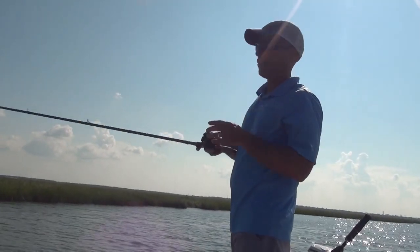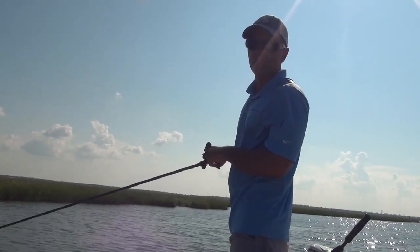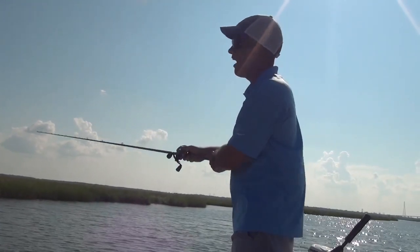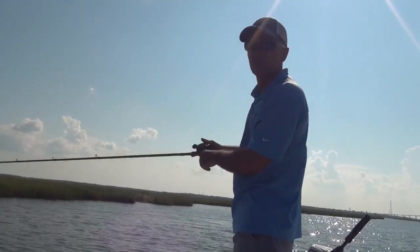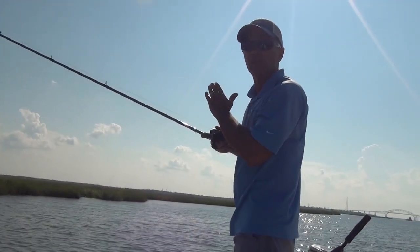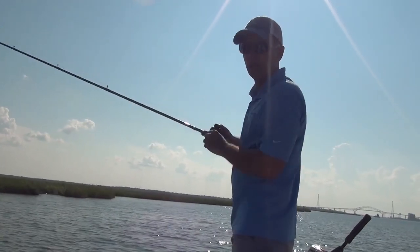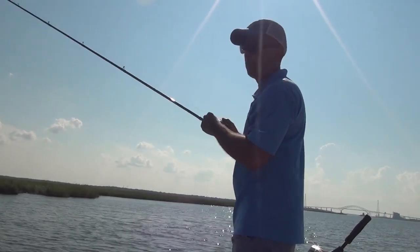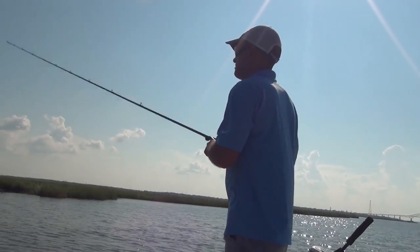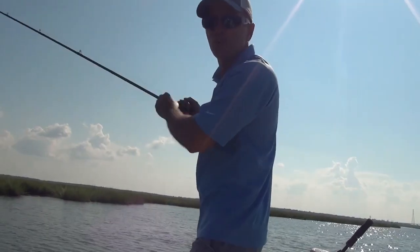Unfortunately the wind's blowing right into the sun, which isn't ideal for videoing. But something you want to keep in mind when you're fishing this way: fish with the wind, not against it. You get a lot less hull slap on your boat, it's a lot quieter. Also you're kind of moving toward your bait rather than away from it — cast out ahead of where you're heading.